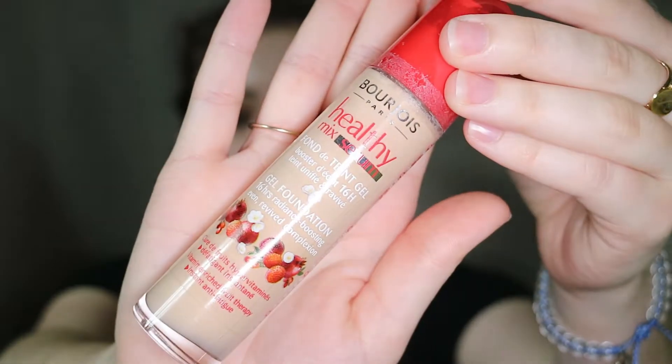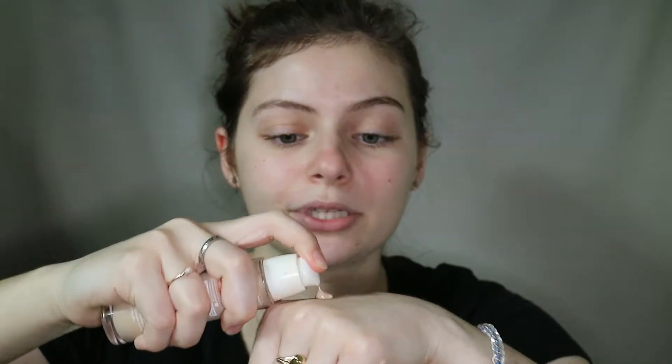This is the Bourjois Healthy Mix Serum Foundation. I picked this up because of Kathleen Lights — she had raved about it in her earlier videos. When I was in London, this is a drugstore brand in the UK or Europe, so they had a whole section of it. I was like, while I'm here I'm going to pick up this foundation. This is in the shade 51 Vanilla, which is the lightest shade. I'm pretty sure the reason I stopped using this is because it's too dark. I'll put a pump or two onto my hand and blend it into the skin with an EcoTool sponge.